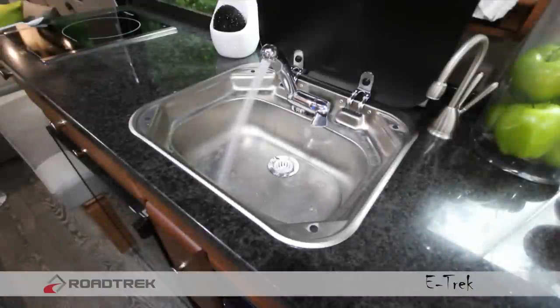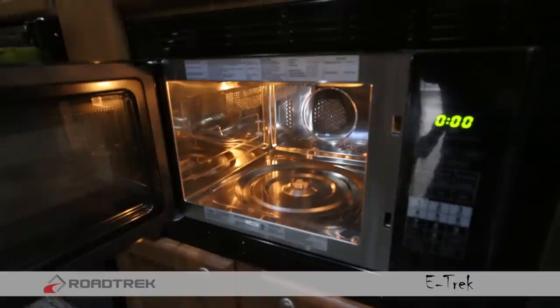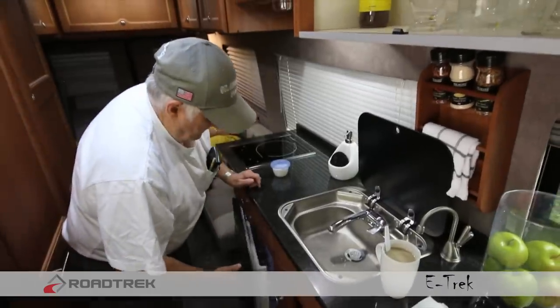A full kitchen with sink, inductive stove top, and convection microwave oven will ensure you can cook healthy and nutritious meals.